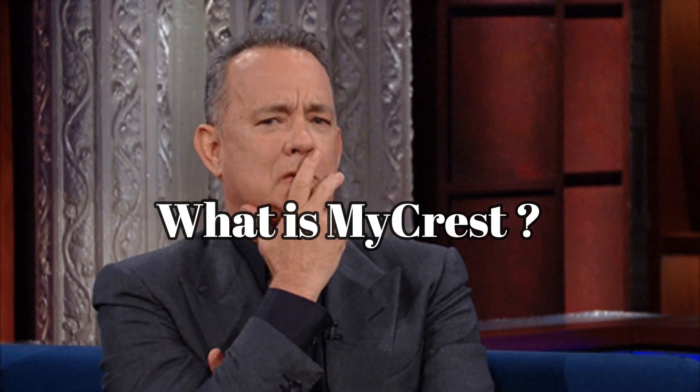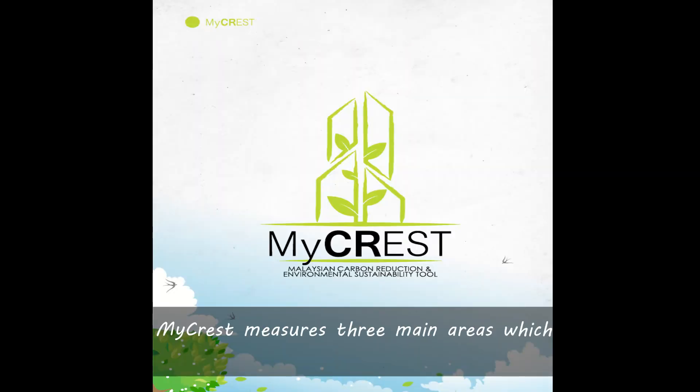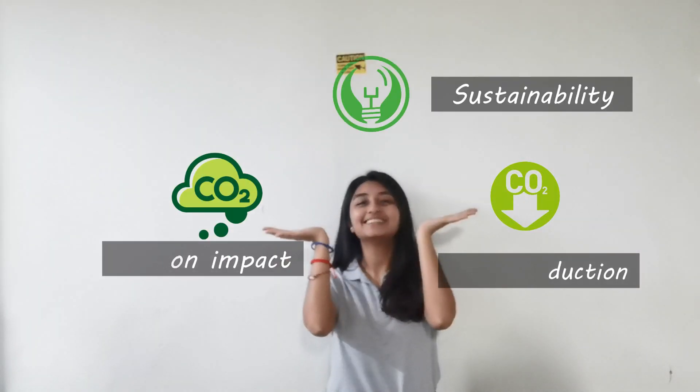So, what is MICREST? MICREST stands for Malaysian Carbon Reduction and Environmental Sustainability Tool. MICREST measures three main areas which would be represented by Carbon Reduction, Carbon Impact, and Sustainability.